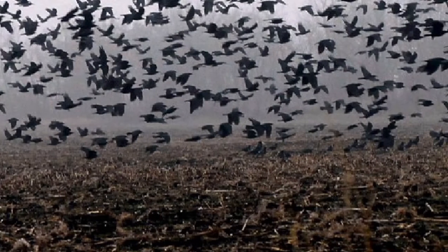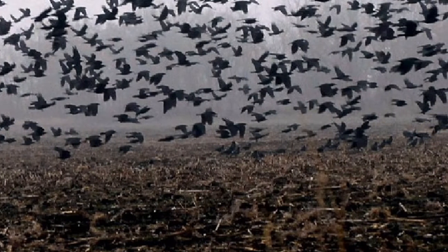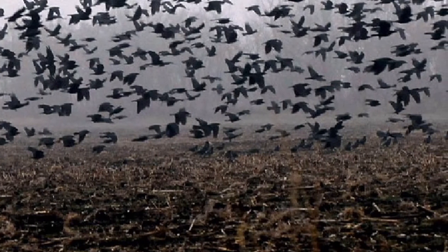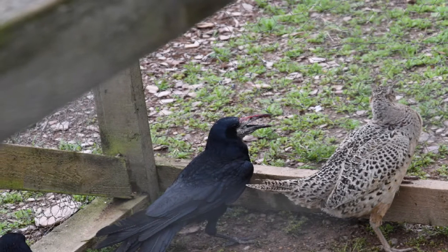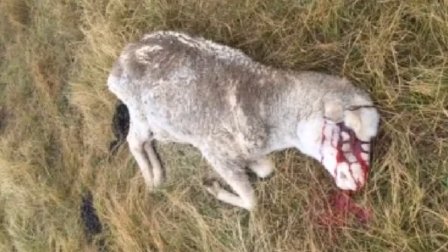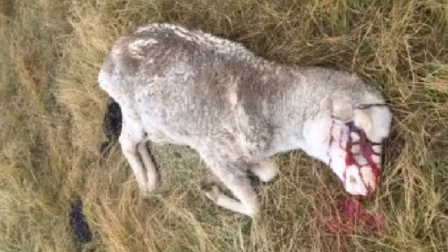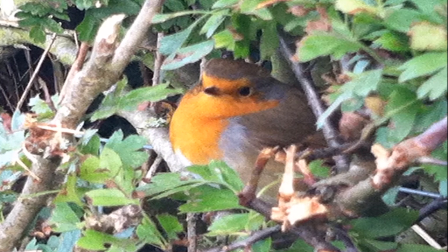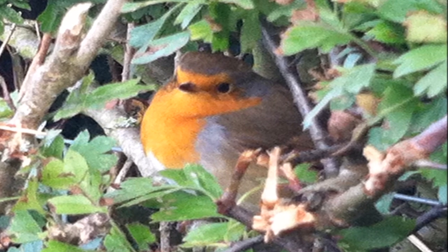The reasons these birds are on the general licences that cover us to shoot them are several. They are an agricultural pest that damage seeded, shooting or standing crops causing a reduction of yield to the farmer. They also pose a risk to livestock in that they take their expensive feed and dung over it, presenting a disease risk. But the most harrowing reason for their destruction in the agricultural environment is their propensity for pecking the eyes out of lambs or lambing ewes — horrifying. They also damage the biodiversity of the habitats by taking the eggs and nestlings of songbirds.